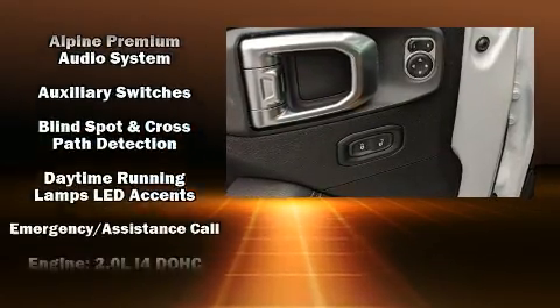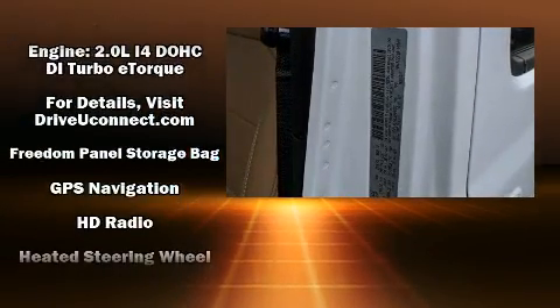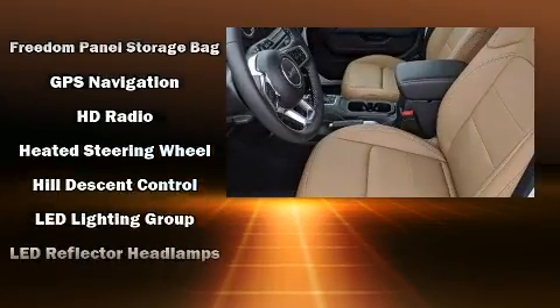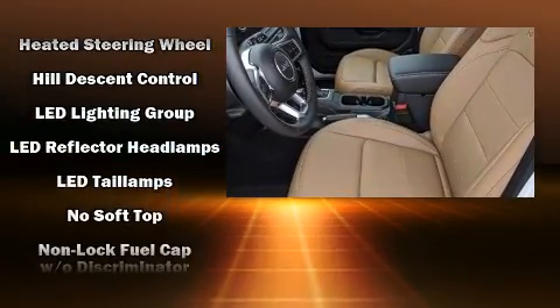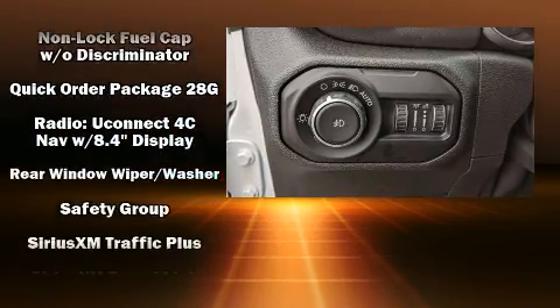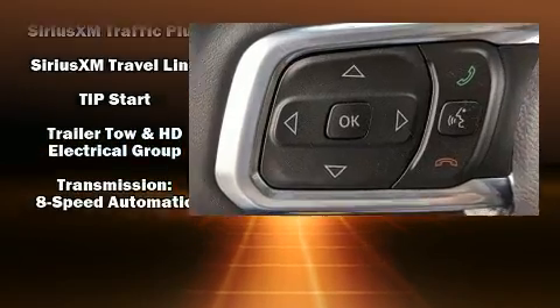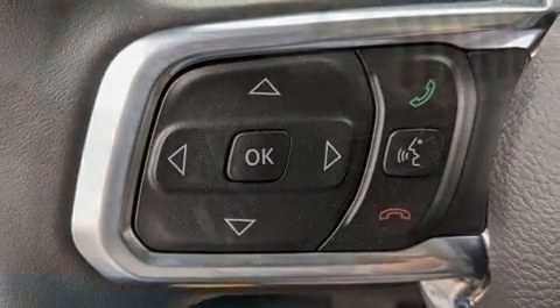Jeep ensures the safety and security of its passengers with equipment such as dual front impact airbags, front side impact airbags, traction control, brake assist, ignition disabling, an emergency communication system, and four-wheel disc brakes with ABS. With electronic stability control supplementing mechanical systems, you'll maintain precise command of the roadway.